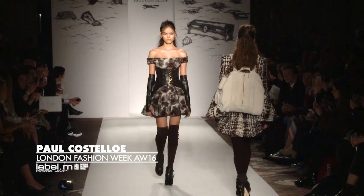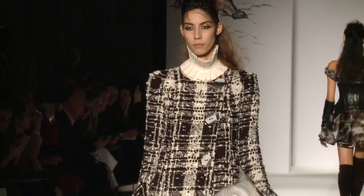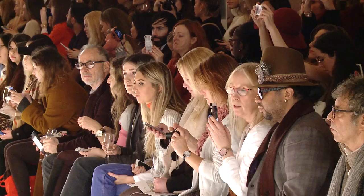My name is Paul Costello. I'm here at the Meridiana to show my Autumn 2016 Winter Collection. The inspiration behind the collection came from a movie called Mad Max Fury Road, and I just love the atmosphere, the desert scenes and these wonderful tall models.